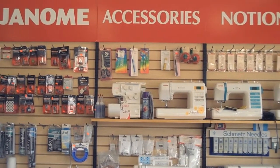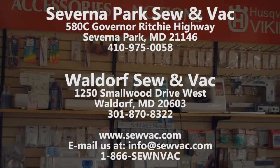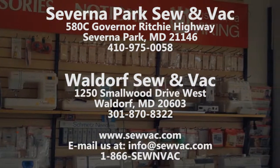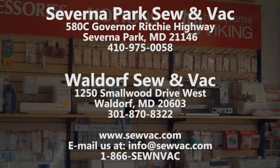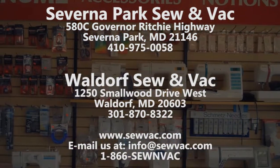To test drive a Janome sewing machine, you can come into Waldorf Sewing Vac at 1250 Smallwood Drive in Waldorf, MD, or Saverna Sewing Vac at 580C Governor Ritchie Highway in Saverna Park, MD.